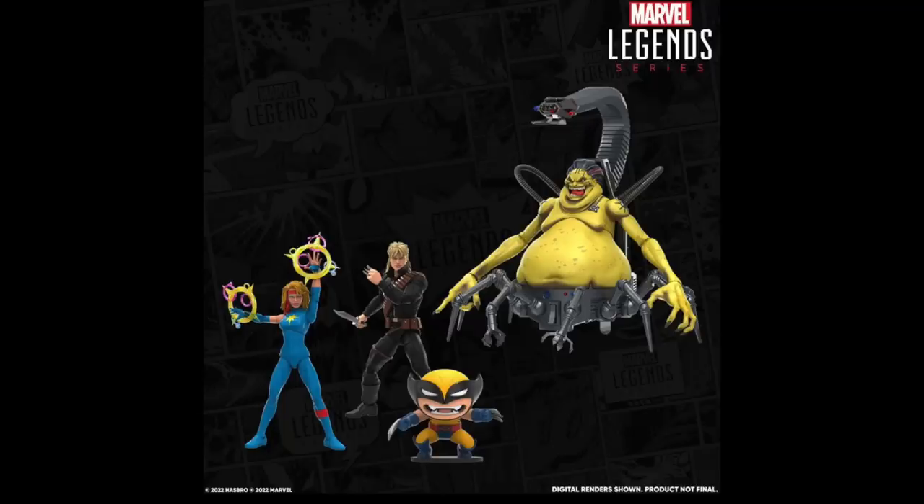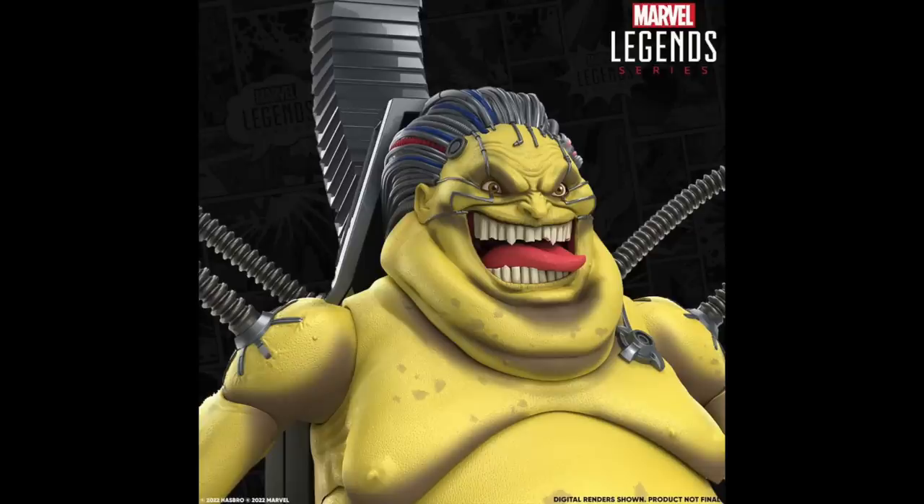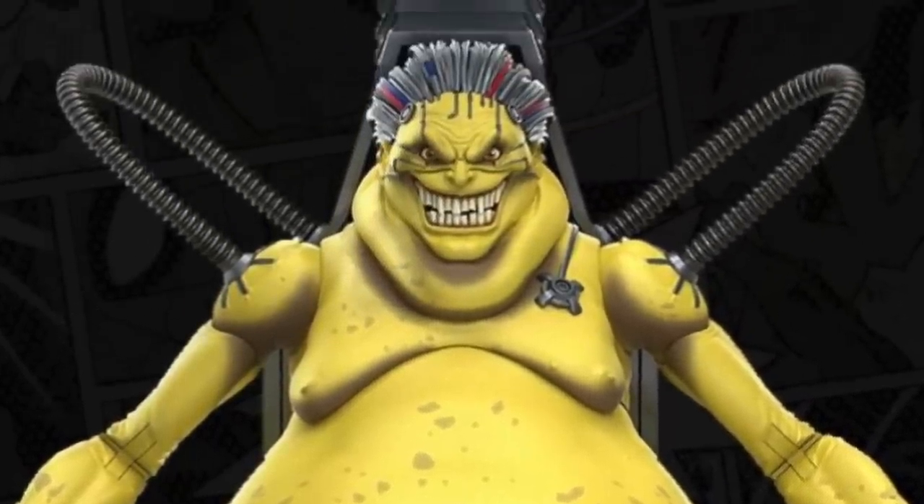You're getting a very large figure, two standard six-inch figures, and then a little Wolverine slug. You're getting a brand new Mojo figure with extra hands, extra head portraits, and he's got the big biomechanical chair that you'd expect to see Mojo in when traversing the Mojoverse — sitting there in front of all his TVs trying to produce new content for his crazy world. I like the face portrait with the tongue sticking out. It's a little bit different from the Toy Biz release, so at least they're doing something unique. Probably massive articulation, everything you'd expect from an updated Mojo.